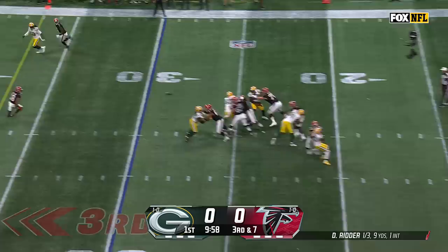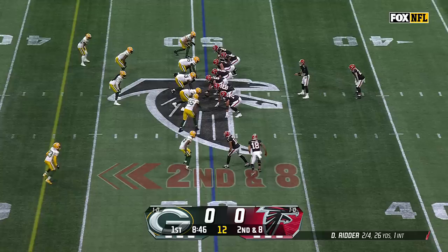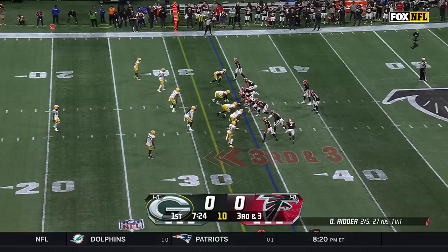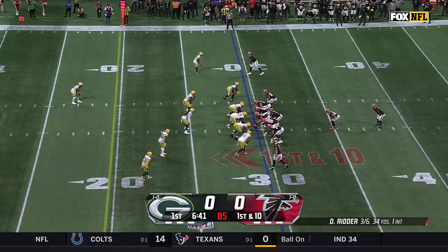Ritter over the middle and it's caught by tight end Janu Smith for a Falcons first down. What a throw. Safety's tackled all the time. Algier had 75 yards on the ground last week. Here he is again and Algier picks up a third-down conversion. Ritter takes off and will pick up a first down, sliding at the 30-yard line.